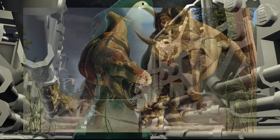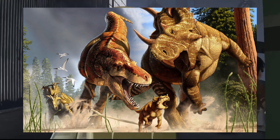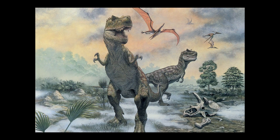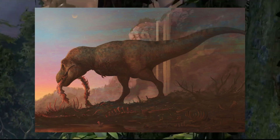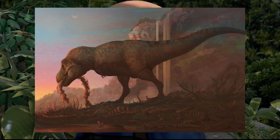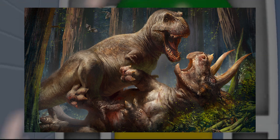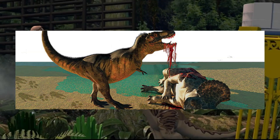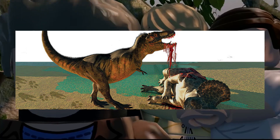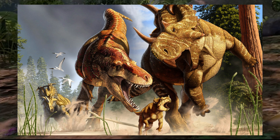T-Rex was a scavenger. Jack Horner proposed a controversial theory suggesting that Tyrannosaurus rex might have functioned primarily as a scavenger rather than an active predator, adopting a lifestyle similar to vultures and predominantly feeding on already deceased animals. However, the prevailing consensus is that T-Rex was an apex predator with powerful jaws and sharp teeth, capable of actively hunting live prey, while also engaging in opportunistic scavenging. Horner subsequently revised his hypothesis, clarifying it was more of a thought experiment than a firmly supported theory.